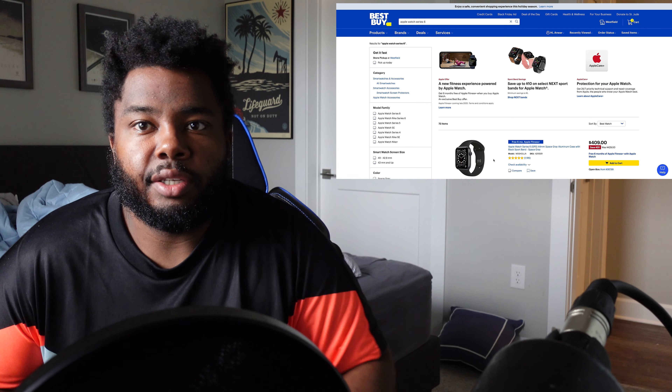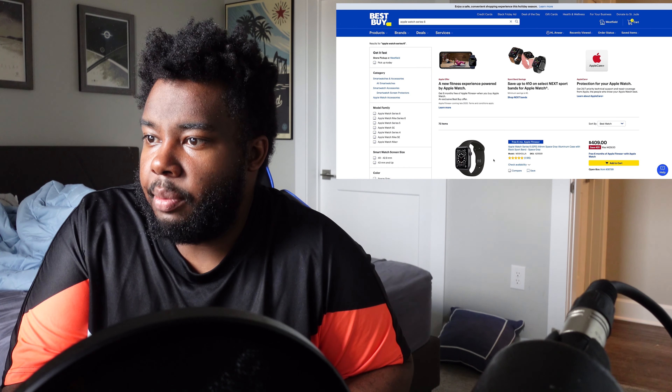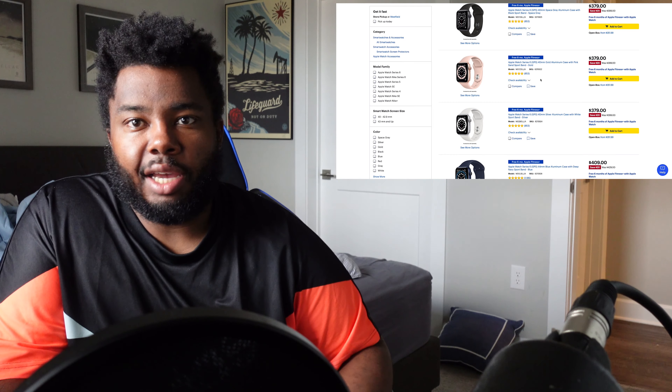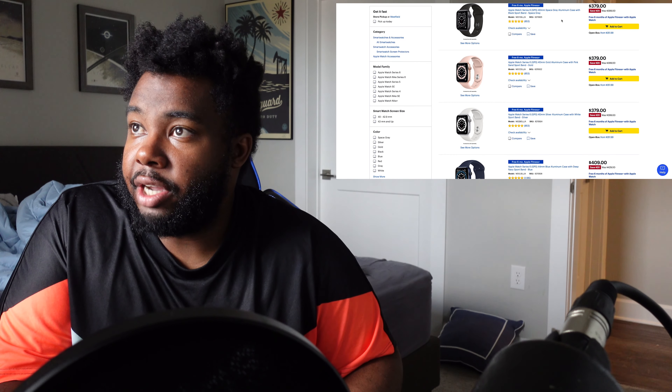In the tech space there are two different things I would check out. The first one is the Apple Watch Series 6 — right now that's running about $20 off. Not a huge discount, but Apple usually doesn't have a lot of discounts so it's still something great to check out.